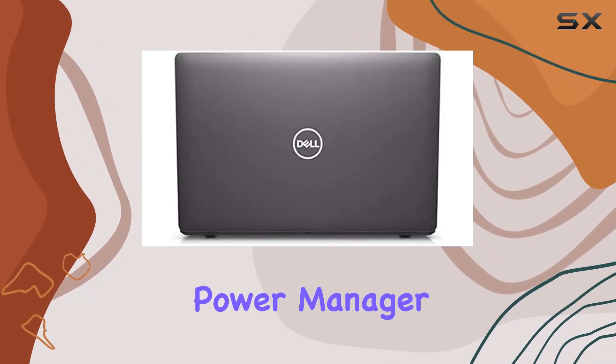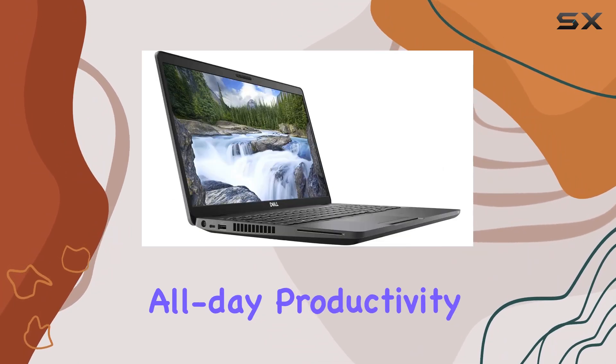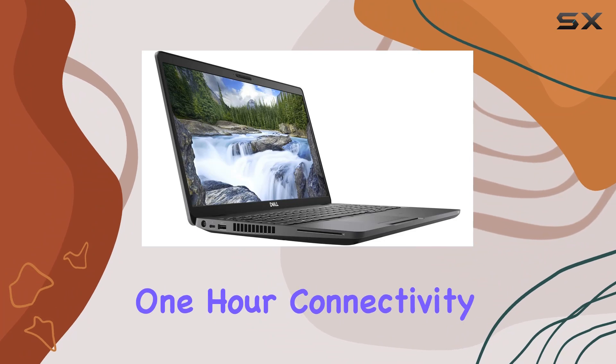With Dell Power Manager, you can optimize battery performance according to your needs, ensuring all-day productivity with an 80% charge in just one hour.